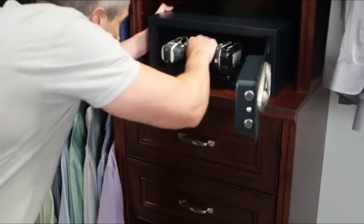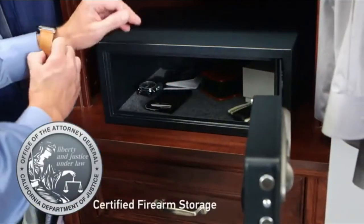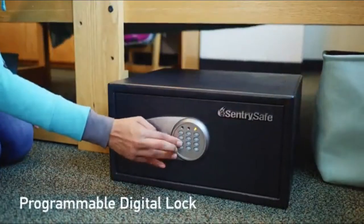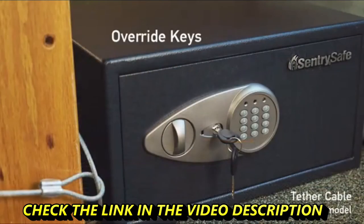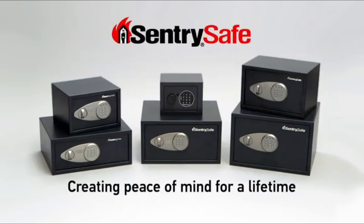Our safes feature solid steel construction, two locking bolts, and can also be bolted down, providing advanced protection. Many models are California Department of Justice certified for firearm storage. All Century Safe security safes include a programmable digital lock, letting you choose your personal combination, plus override keys for convenient backup access. Century Safe — creating peace of mind for a lifetime.